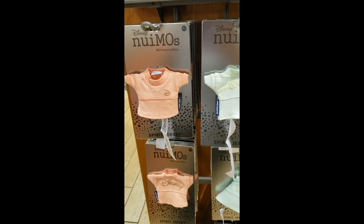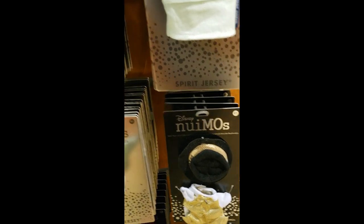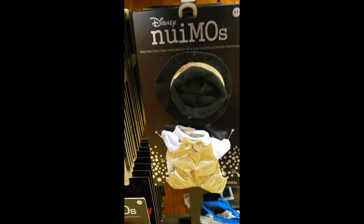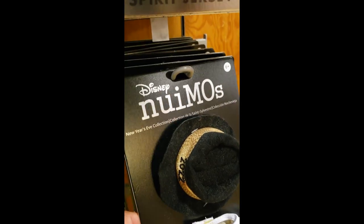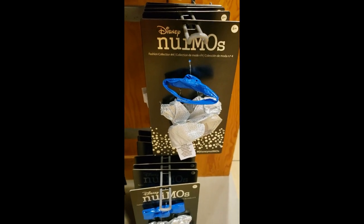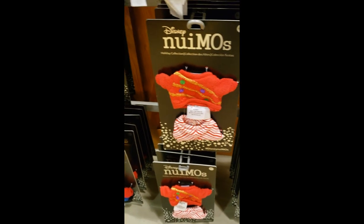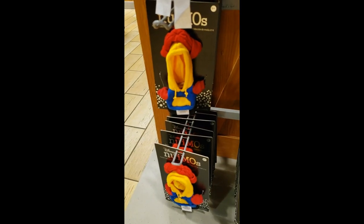And the new Moe's clothing — they have a couple of spirit jersey options, they are $12.99 each. And then they have some outfits which are $8.99. This one came out for New Year's — you can see on the hat it says 2022. And then the dress for New Year's, the Christmas outfit, and then another one with a hoodie and a beanie.